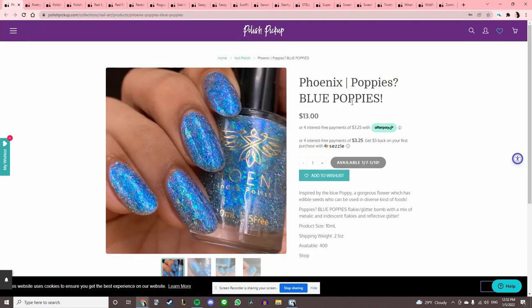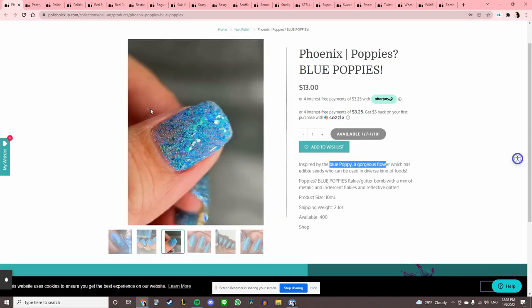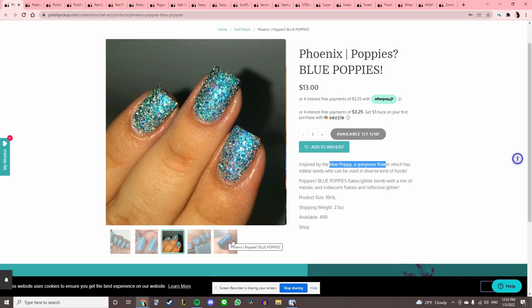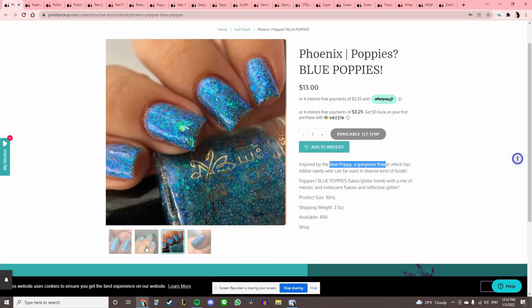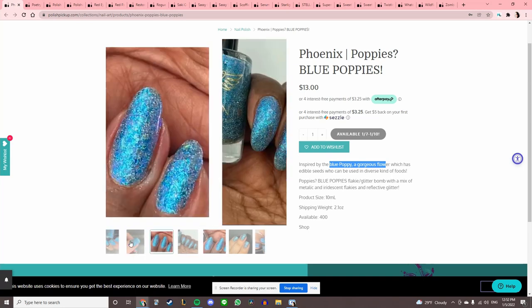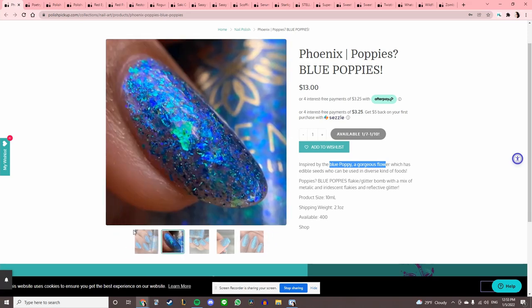Phoenix Poppies 'Blue Poppies,' inspired by the blue poppy. This is a very nice blue, but I feel like it might not be completely opaque — something in the picture is telling me that. It is pretty. I'll add it to the wishlist and look at it later.